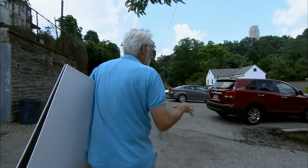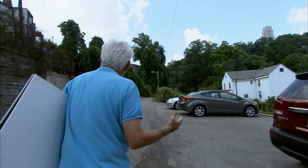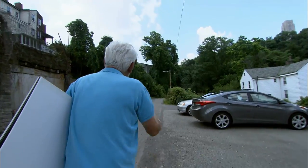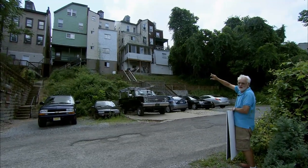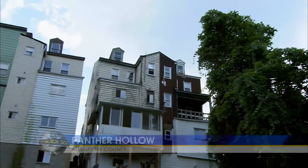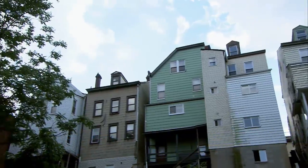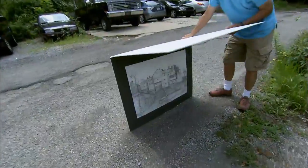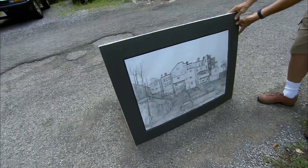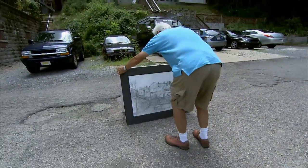I draw outside — I sit in that chair that I set up. I just have to feel the connection with this place. What I was fascinated by was the skyline, actually — that irregular, magnificent, odd skyline. This drawing took a long, long time; I think it was over two months to get it done.